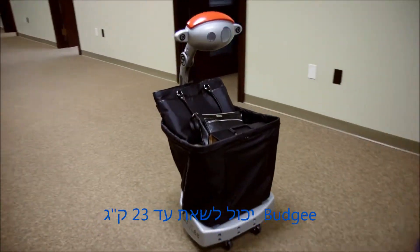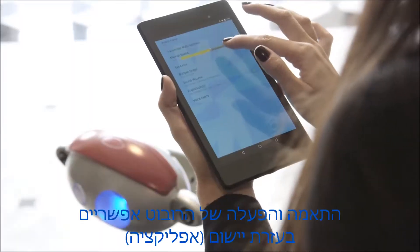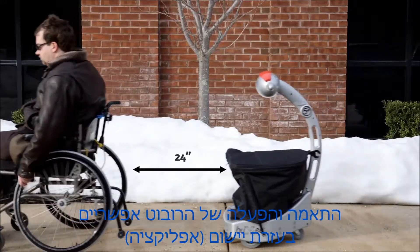He can carry up to 50 pounds and folds up easily when he's not being used. Customization is simple with Budgie's mobile app for your phone. You can change his name, the colors of his eyes, and his follow distance.